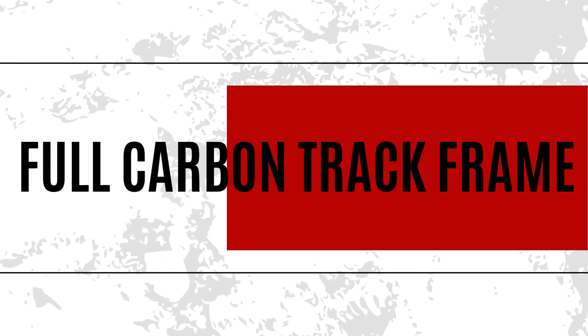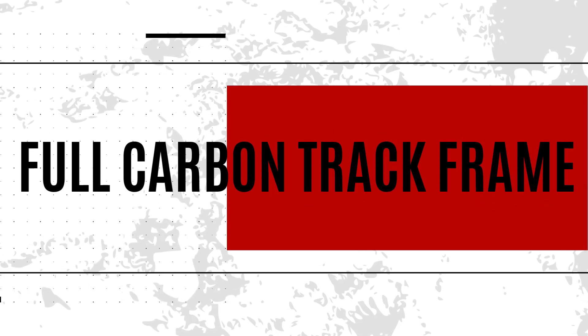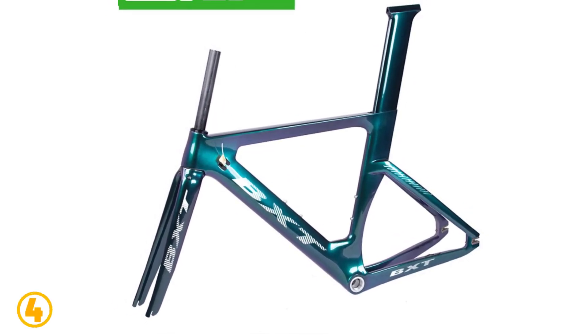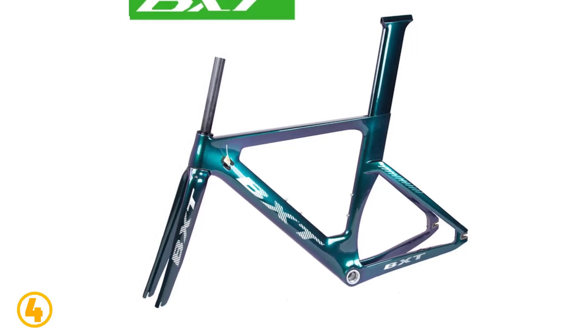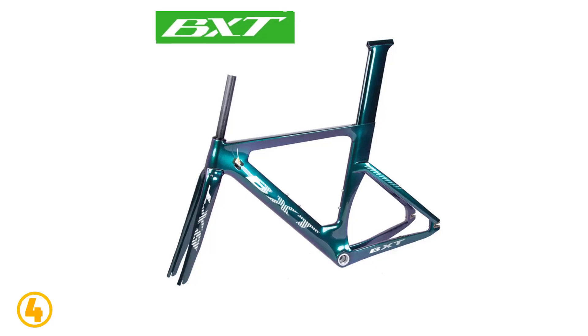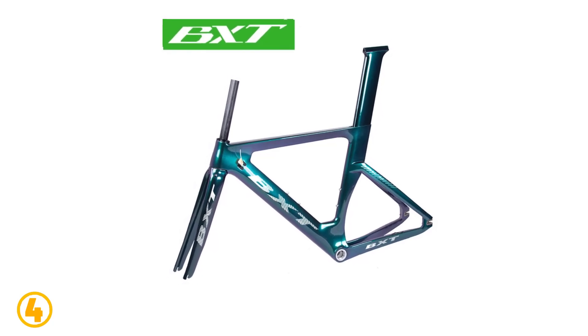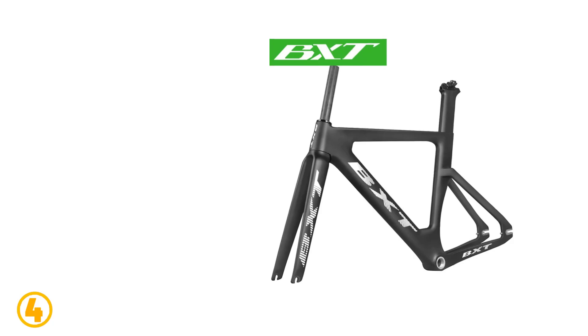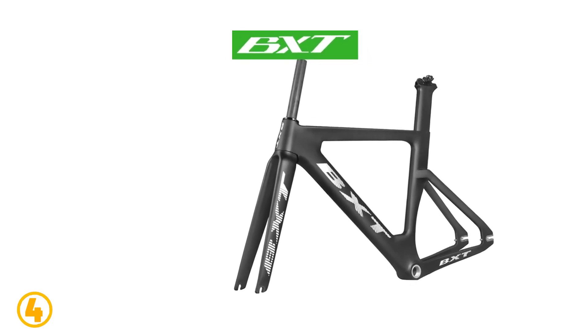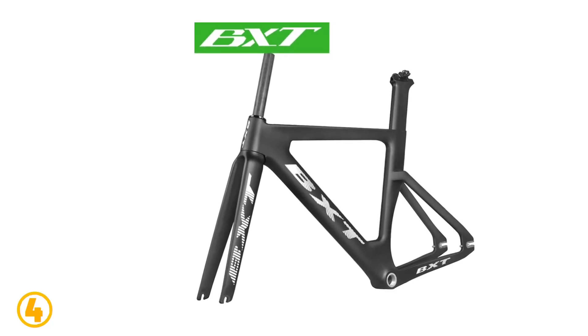Number four is the Full Carbon Track Frame. Specifications: brand name BXT, model number BXT Track 045, customized: yes, use: mountain bikes, foldable: no, material: carbon, maximum load 250 kilograms, available painted surface: matte and gloss, weight 2100 grams.